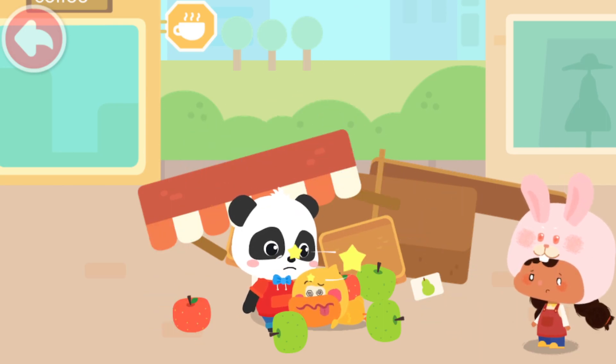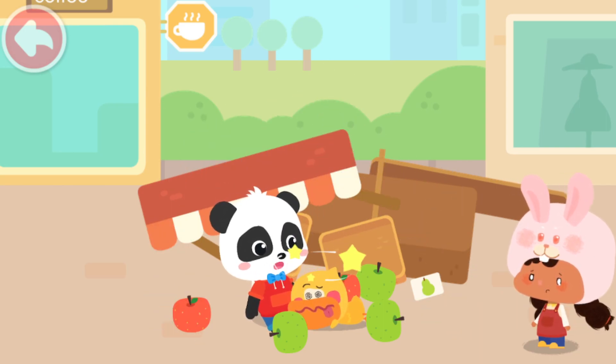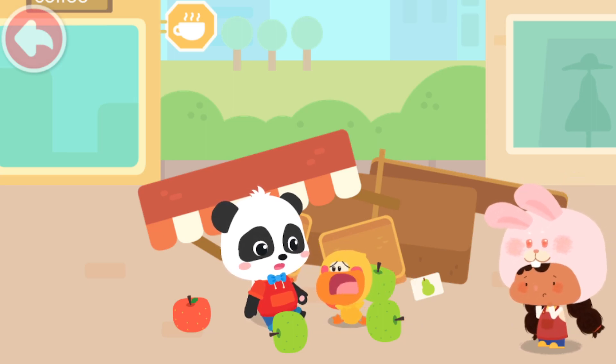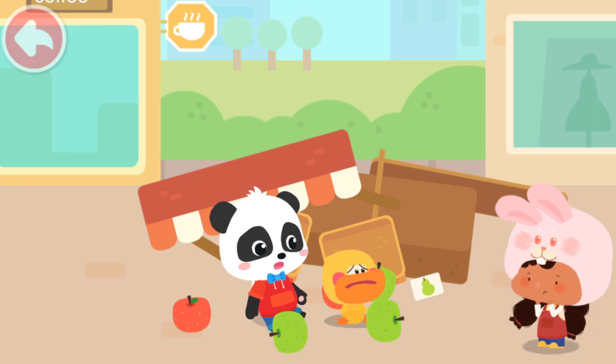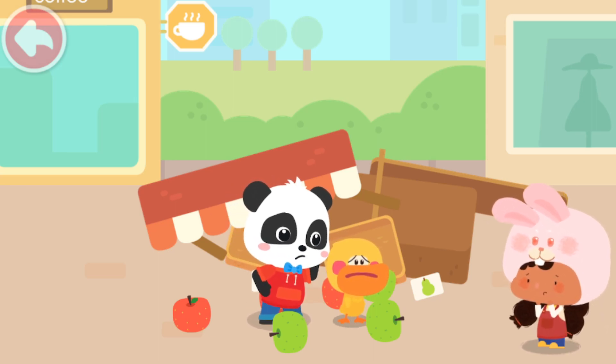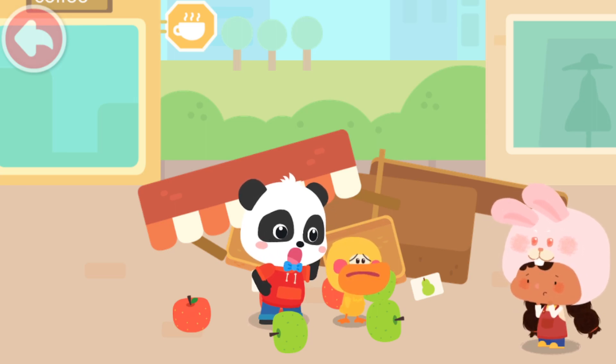Oh, my sweetest apples in the universe! Kiki, we seem to have made a mess! Hoppy, we are so sorry! We didn't mean to! Let's help you to clean up!